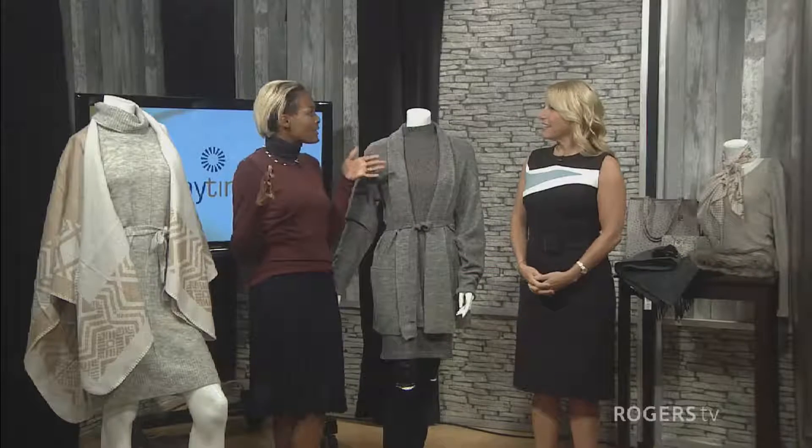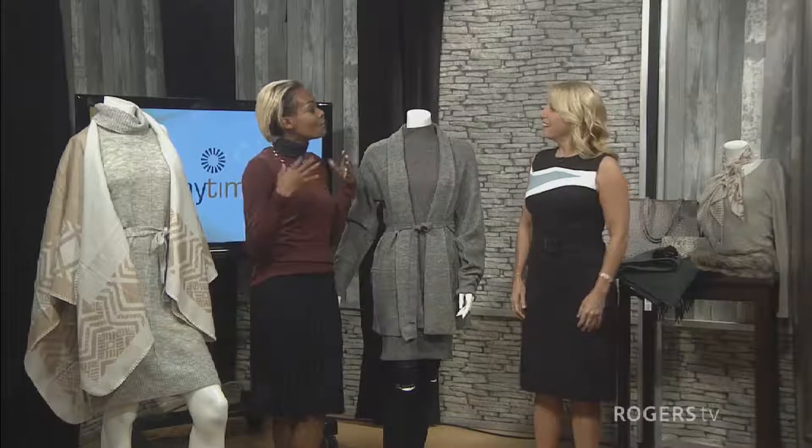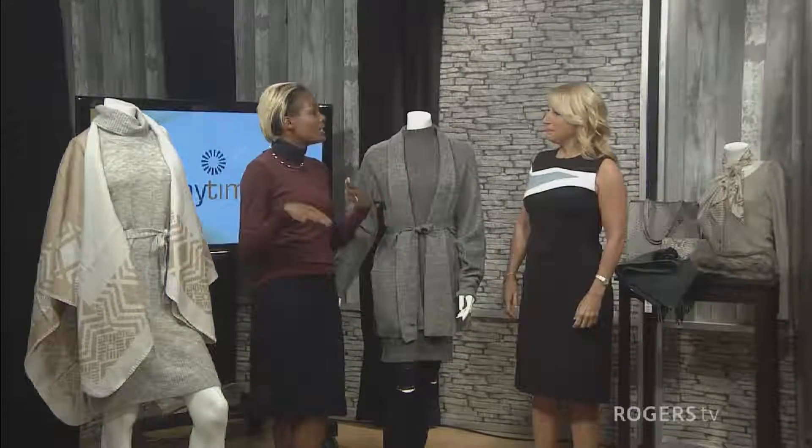Tell us what you brought today. So all the clothes that I brought today are from Dynamite, and what I loved about this is that it's an affordable price point. Because when the seasons change, somehow we look in our wardrobes and we're like, I have nothing. So there are just a few key things that you need to inject a whole new life into your wardrobe.